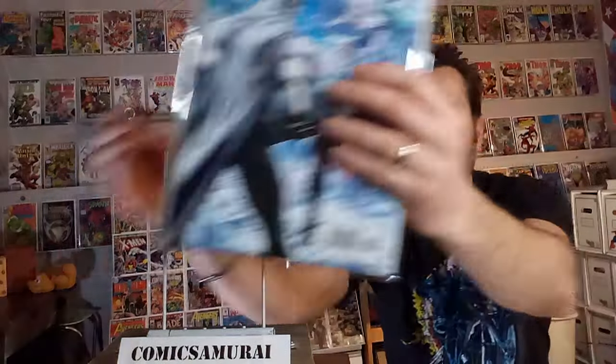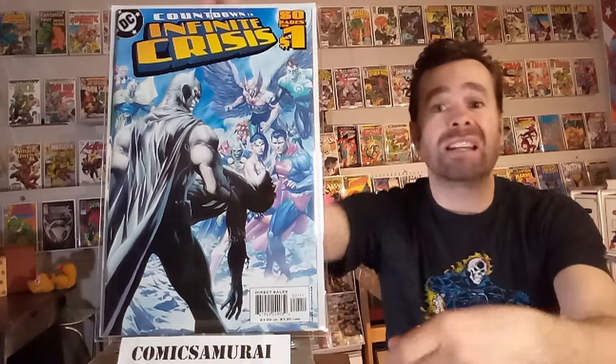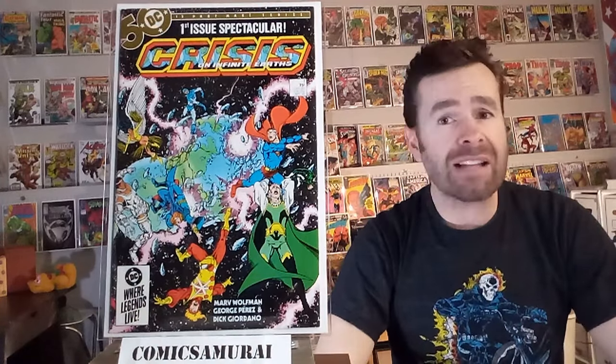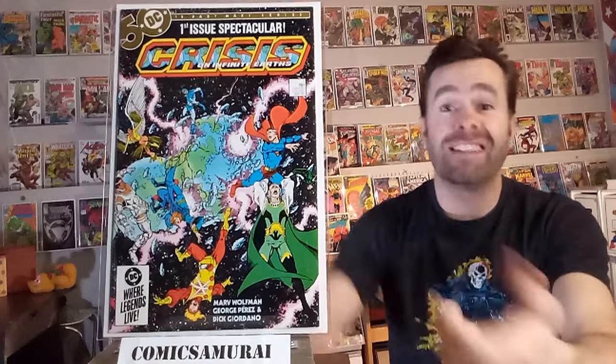Next up, we've got Countdown to Infinite Crisis. This was kind of a prelude to that Crisis series, and in this one, Blue Beetle is shot in the head by Maxwell Lord. It is just kind of an unceremonious death, and it was shocking — it kicked off a lot of events in this Crisis series. Next up, we've got Crisis on Infinite Earths number one, and on this first lead-off issue, all of the occupants of Earth-3 die. That's the planet where the evil versions live — Ultraman and Superwoman, that kind of reverse evil mirror planet, dies in this comic book.